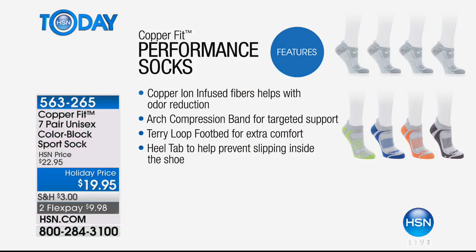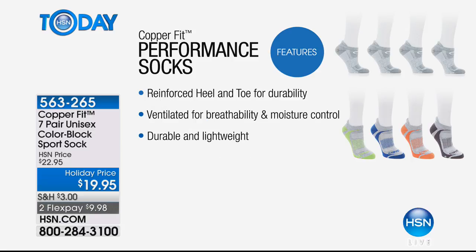The cushioning on the bottom, where your heel is and where your foot meets the bottom of your shoe — that area is cushioned, while the top is mesh and breathable, which is what you want so it can breathe. Those copper ions are actually infused into the fibers, and they help with odor reduction. There are other things people talk about with copper and precious metals and how they help. Reinforced heel and toe make them real soft and comfortable, and the top is breathable for moisture control.